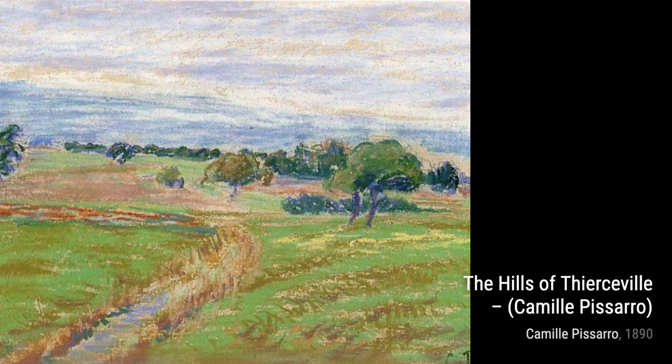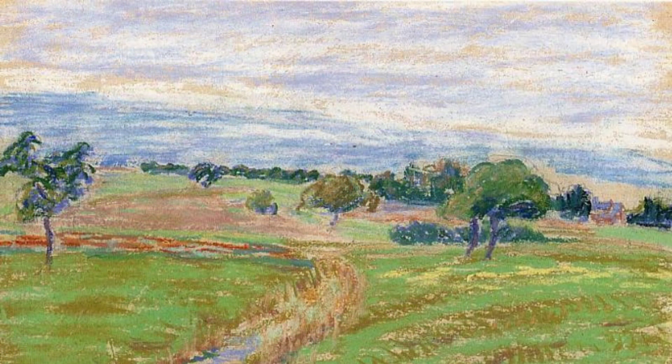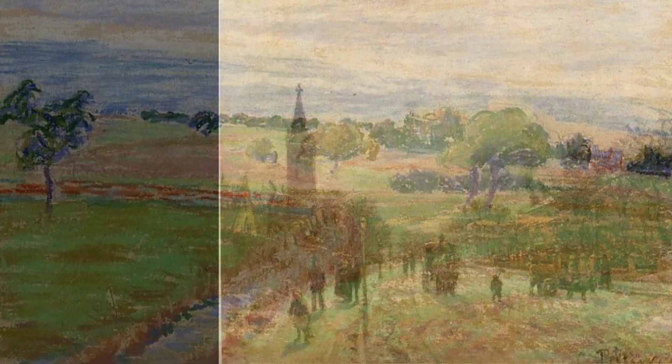First up, we have Landscape with Flooded Fields. In this piece, Pissarro captures the serene beauty of nature, with flooded fields reflecting the vibrant colors of the surrounding landscape. Next, we have The Rainbow. Pissarro skillfully portrays a stunning rainbow stretching across the sky, adding a touch of magic to the scene.